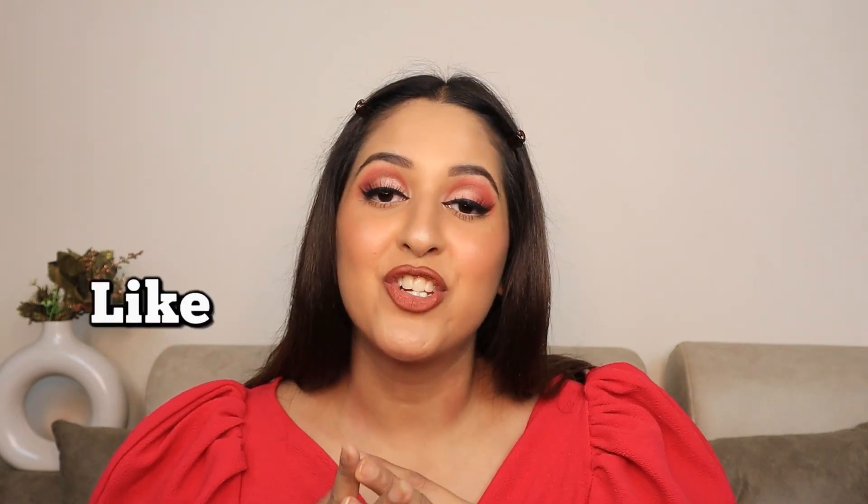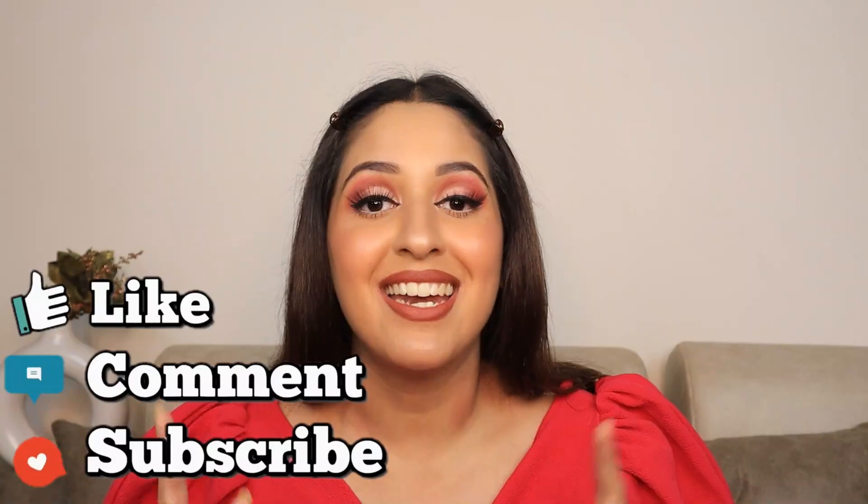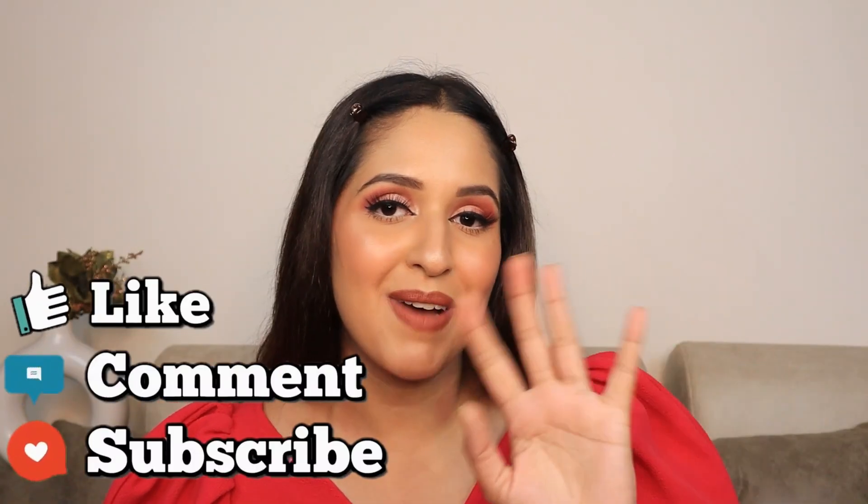And your makeup will be complete. That's it for today — I hope you liked this video and learned something. These are very minimal products which will always be useful for a beginner starting makeup. Definitely invest in all these products. Don't forget to like, comment, share, and subscribe to my channel. I'll be back soon with more such videos. Bye!